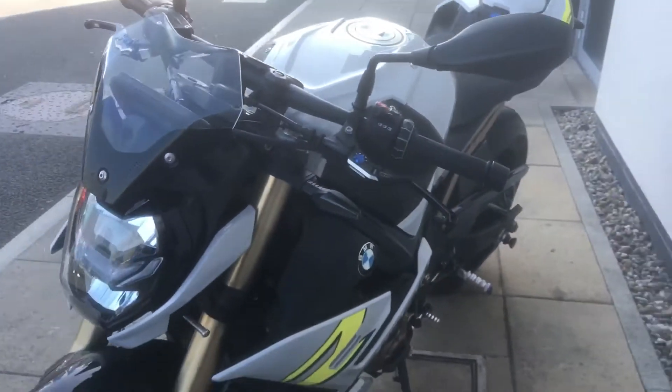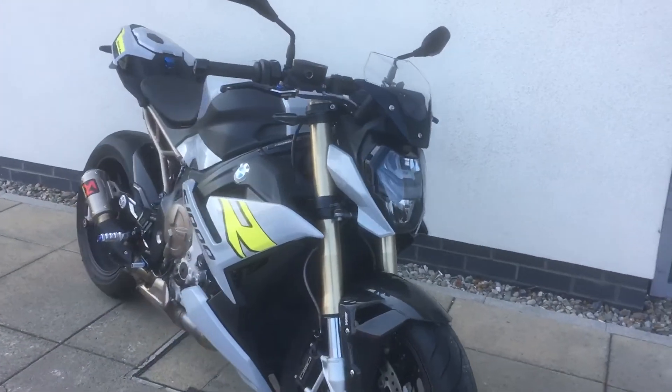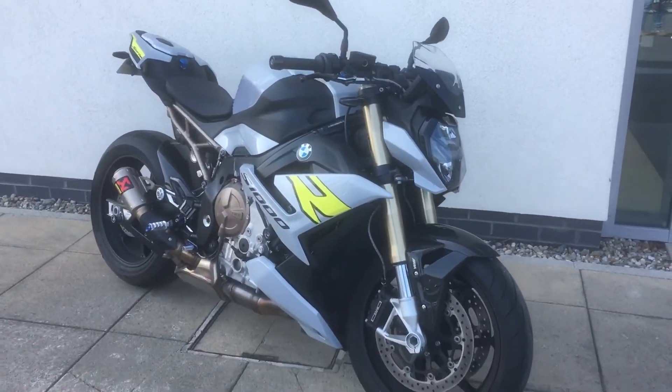So if you'd like to arrange a viewing or you'd like any more information on the bike, just give me a call. Patrick's my name and my contact number is 018647777. Thank you for watching.